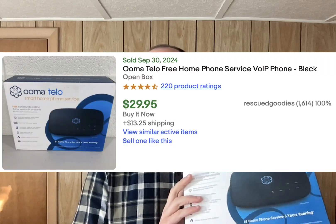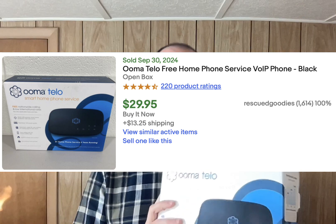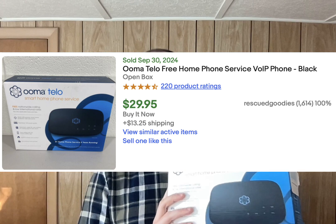Next up is the Uma Tello free home phone service Voice over Internet Protocol phone — new, but open box. This is a device that lets you plug a regular landline telephone into your internet modem. This went for $29.95 as open box. If it had been sealed it might have gotten five or ten dollars more; if it had been used, maybe ten dollars less. I only paid $4 for it at Goodwill.